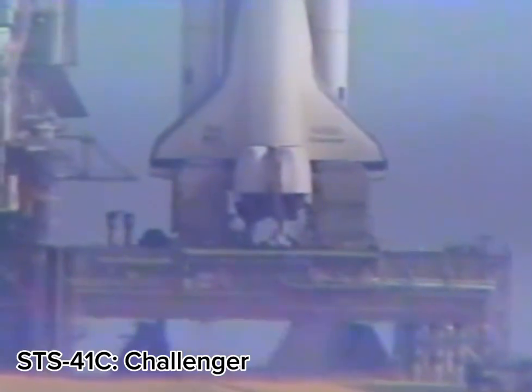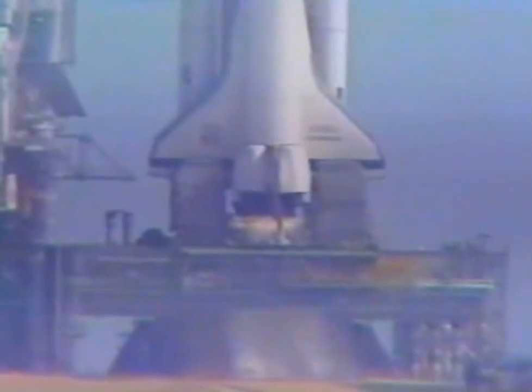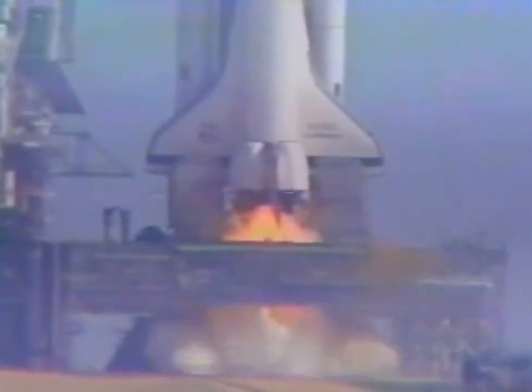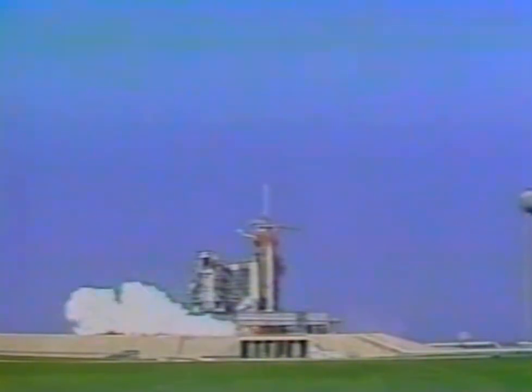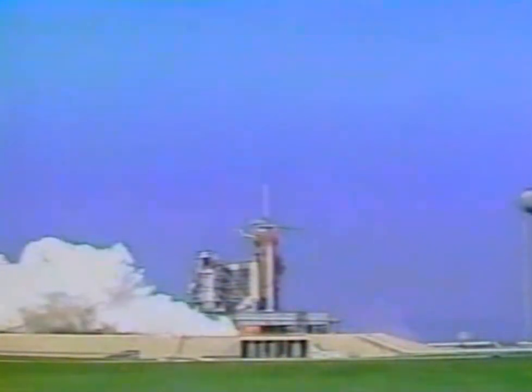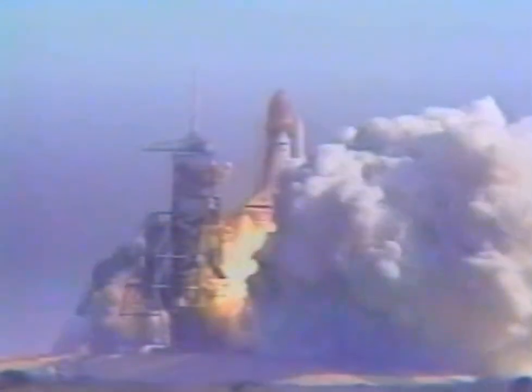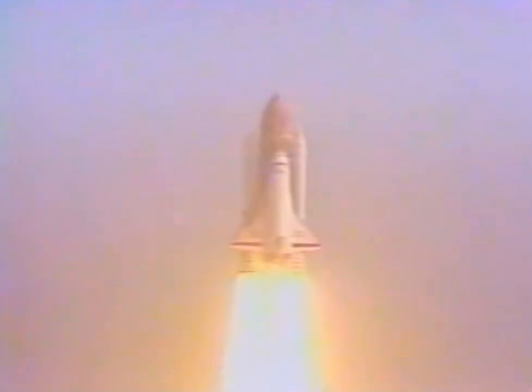T-minus 10, 11, 10, we are go for main engine start, 8, 7, 6, we have main engine start, 3, 2, 1, solid motor ignition and liftoff, liftoff of Challenger in the first flight to repair a satellite in space. We have cleared the tower.